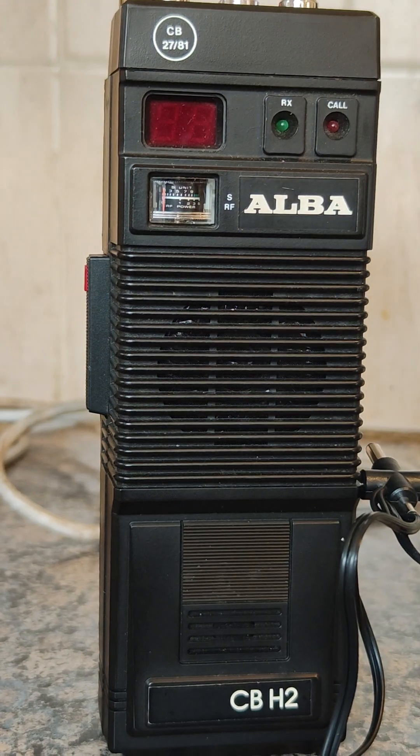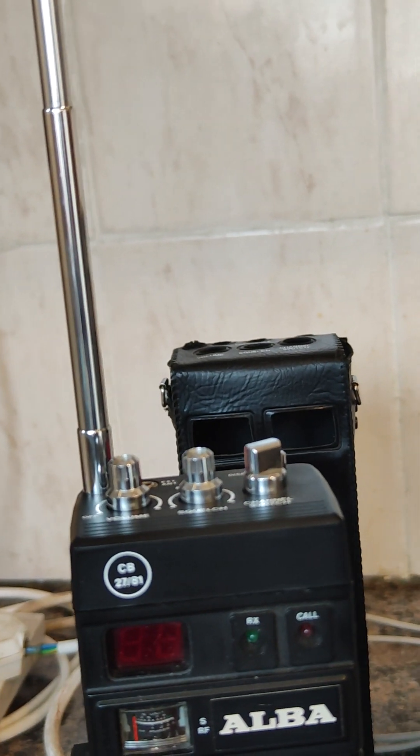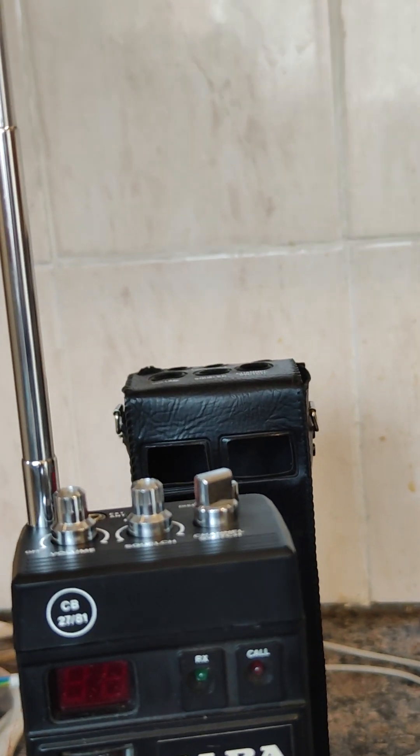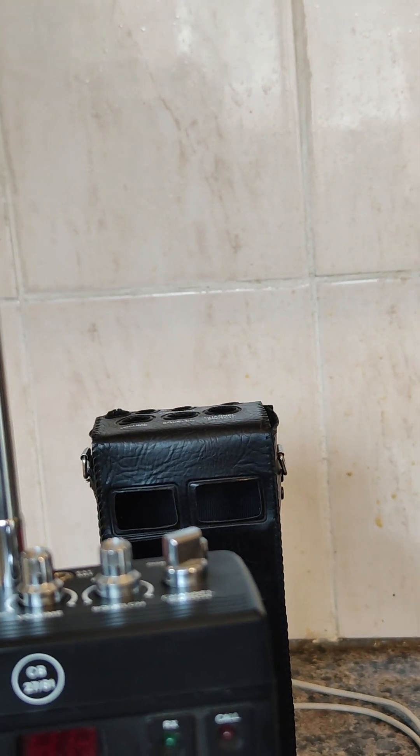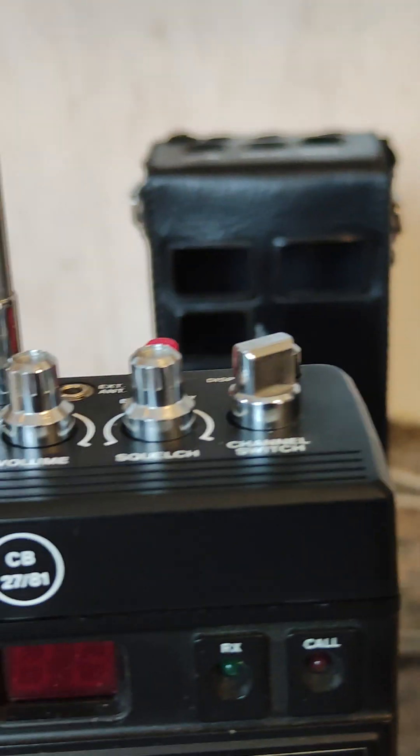On the top is where all the controls are. I'll try and lift that up — you can see volume, squelch, and the channel changer. And behind that you've got an antenna socket, which is a 3.5mm connector.